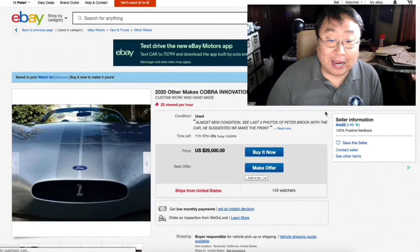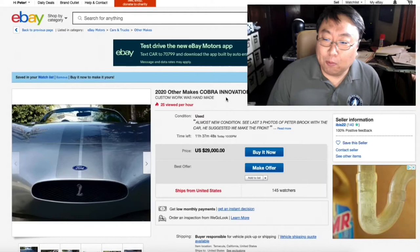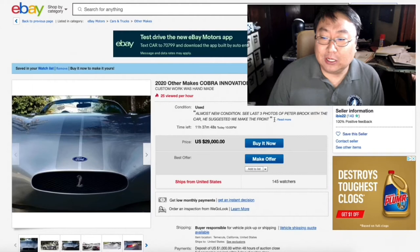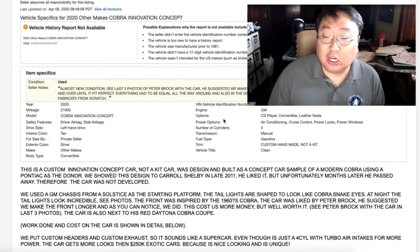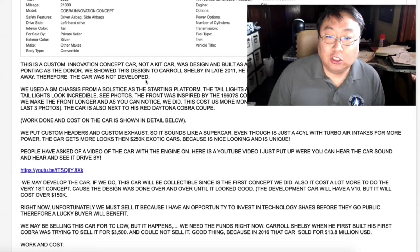So I found this. It's a Cobra concept, which is maybe how I was searching for it. Almost new condition. The last three photos are with Peter Brock, who was actually instrumental in designing the Shelby Daytona — I think that's actually the one he penned. But this gentleman basically took a Pontiac Solstice Roadster and was kind of creating a tribute car to look like a Shelby Cobra.